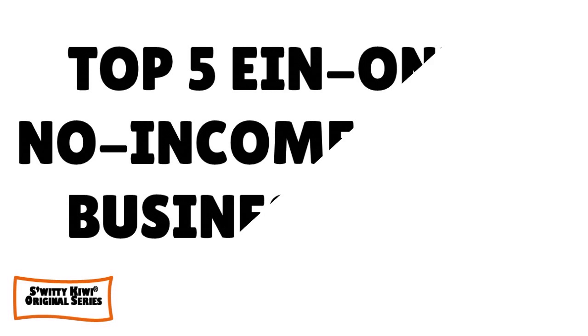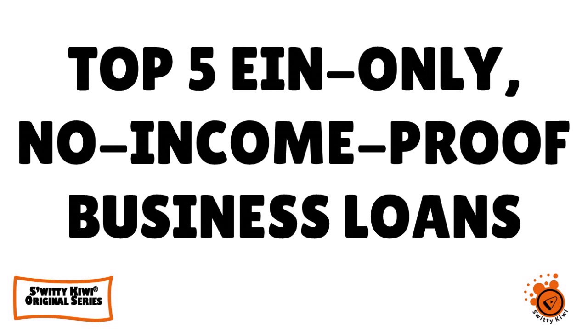The lenders I'll be talking to you about today will not only release funds within 72 hours after approving you, they'll also allow you to apply using EIN only. And if you have no income proof, they'll accept you also. So those are great lenders, and I want you to stick around until the end of today's conversation.